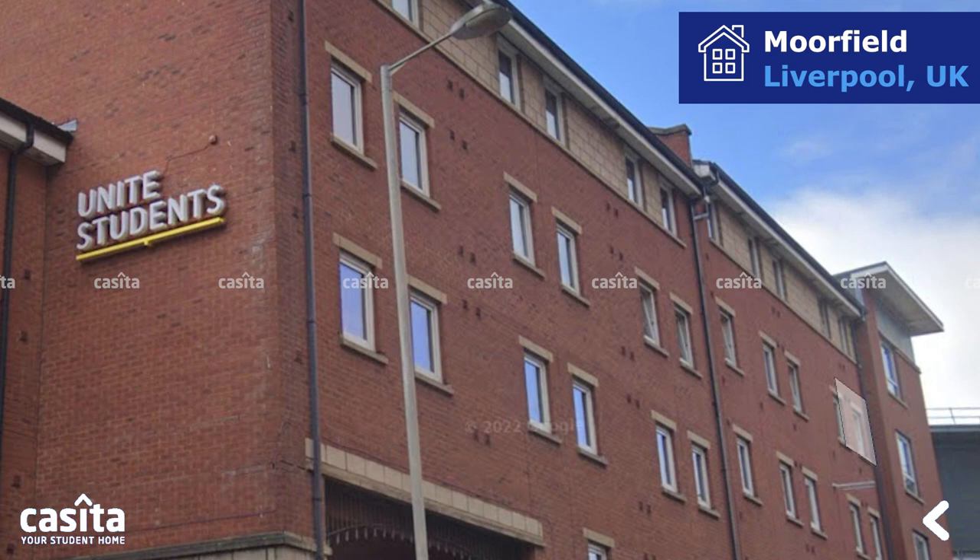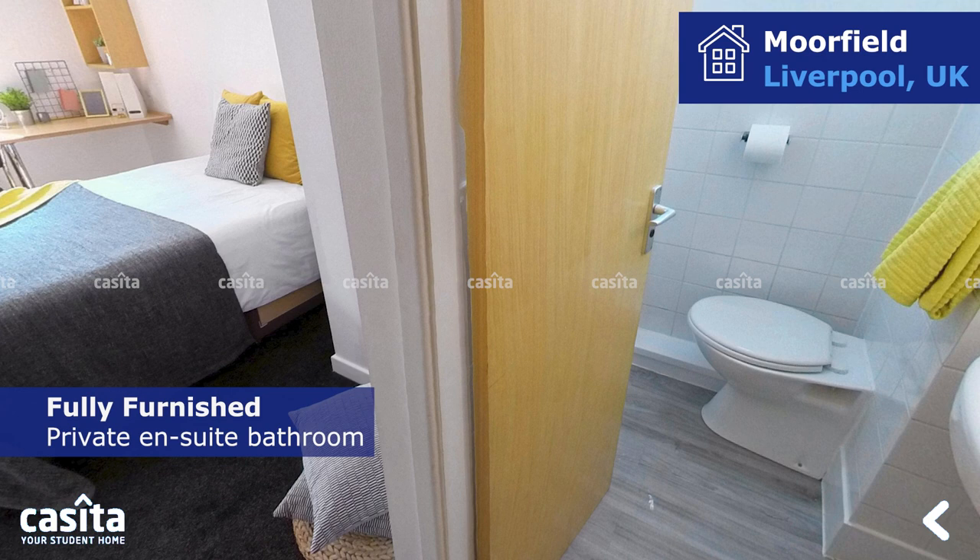If you are looking for accommodation in Liverpool, you have just come to the right place. Morefield is a Liverpool student accommodation offering rooms to students attending universities and institutions. It offers en-suite rooms, all fully furnished, with a private en-suite bathroom.